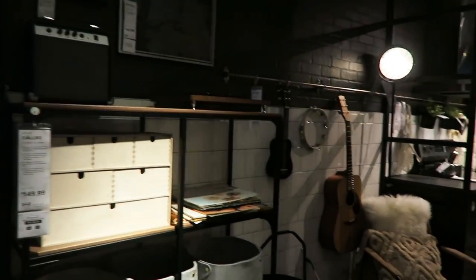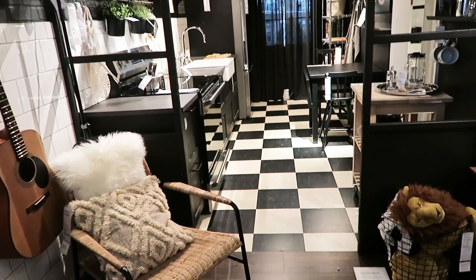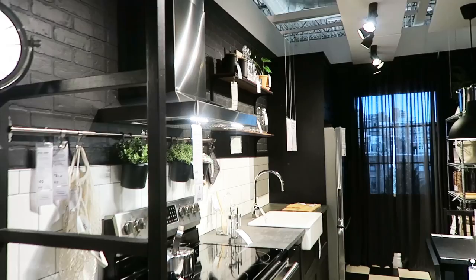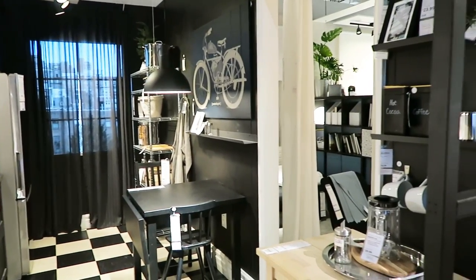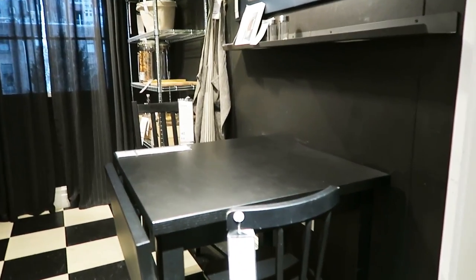Oh my gosh, look at this cute floor — it makes the whole kitchen. Without that floor it would be just kind of nothing. And all the light in here. Now there's a lot of black — technically I feel like there's too much black. These cute little chairs, a junior chair — oh my goodness.